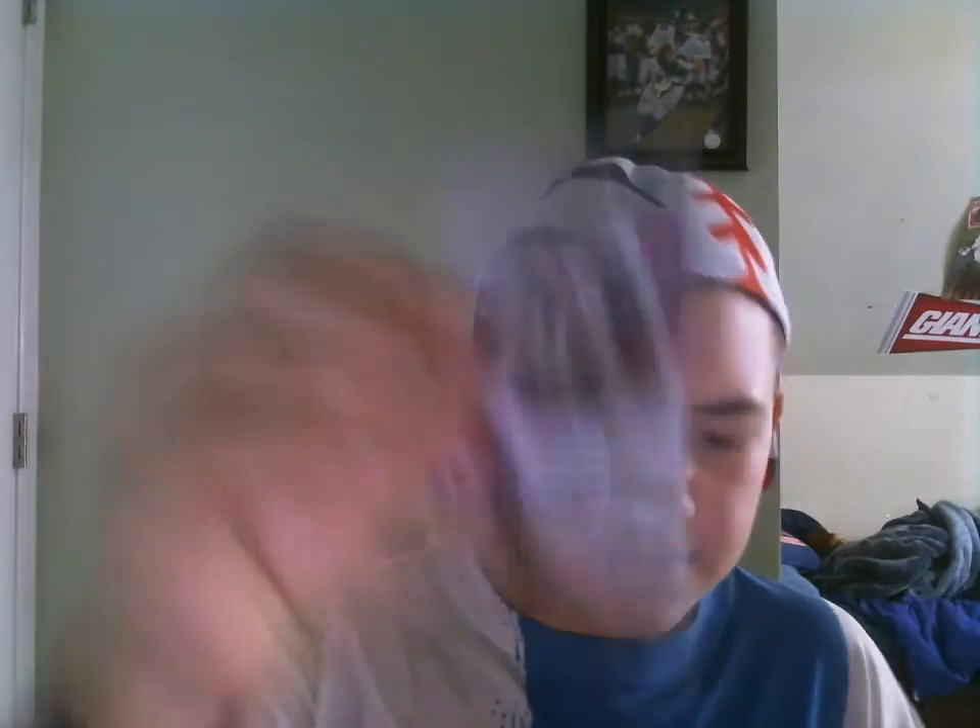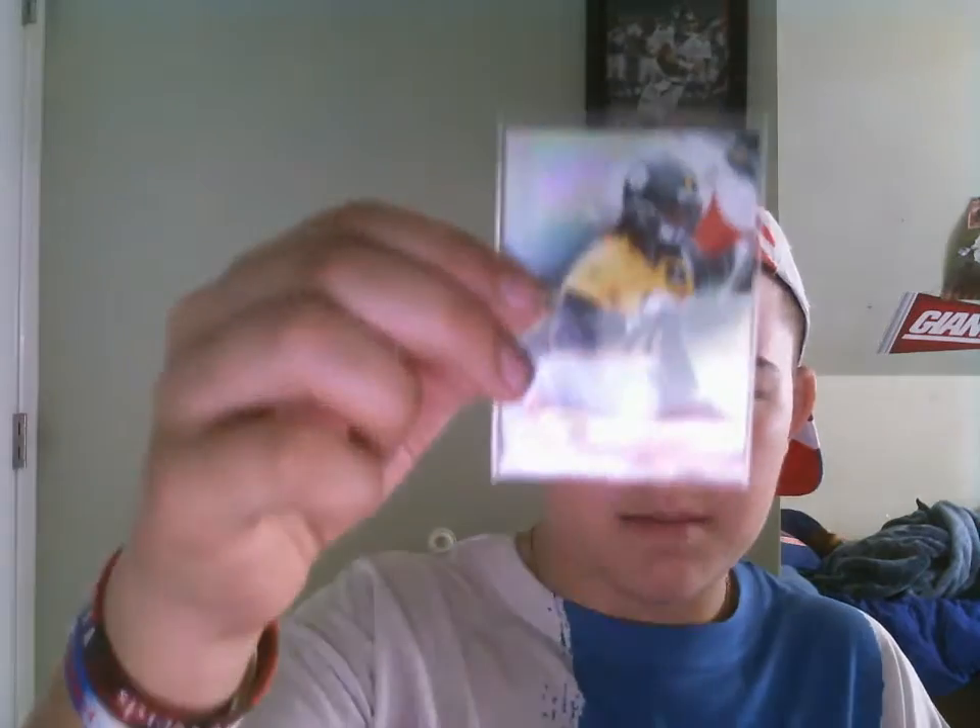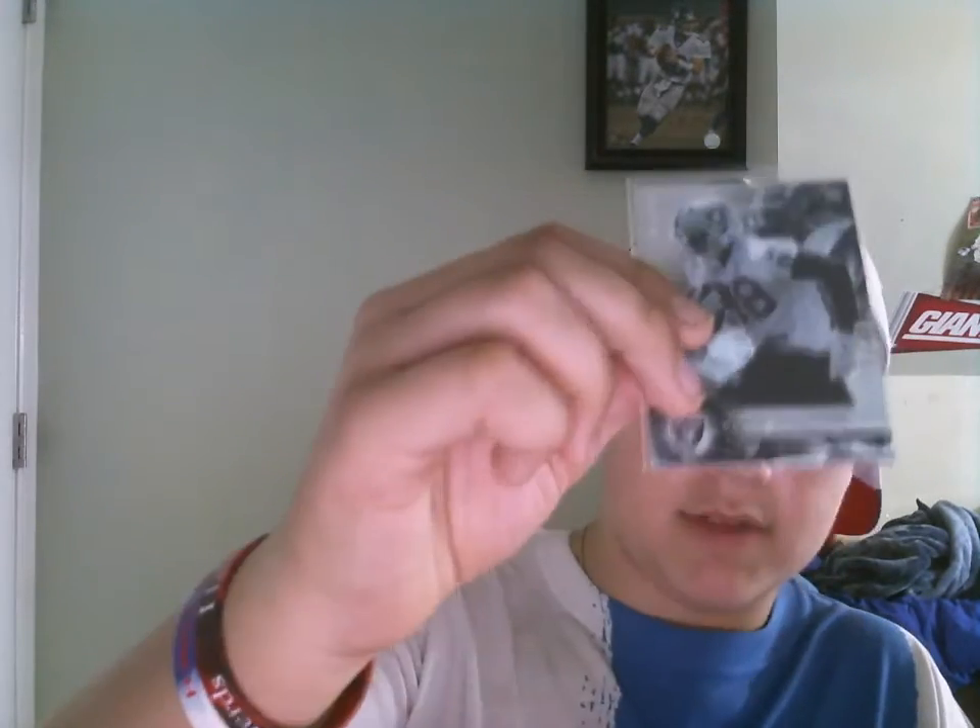Now let's get into the Topps Platinum rookies. We got Jalen Strong — these are actually chrome, unlike the base, basically just foily. We got Rashard Green, Alvin Bud Dupree, Brandon Scherf, Sammy Coates, Jay Ajayi — that's a nice one — and Clive Wolford. No great rookies, but some nice ones. Jay Ajayi is pretty good, Brandon Scherf is an offensive lineman who's actually pretty good, Sammy Coates has potential. These guys have only played two seasons in the NFL so they still have some potential.